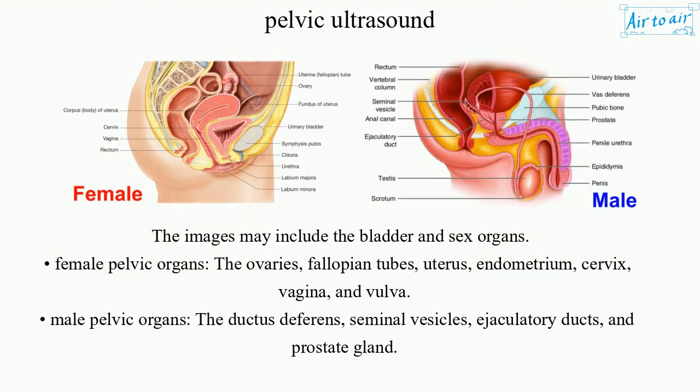Female pelvic organs: the ovaries, fallopian tubes, uterus, endometrium, cervix, vagina, and vulva.